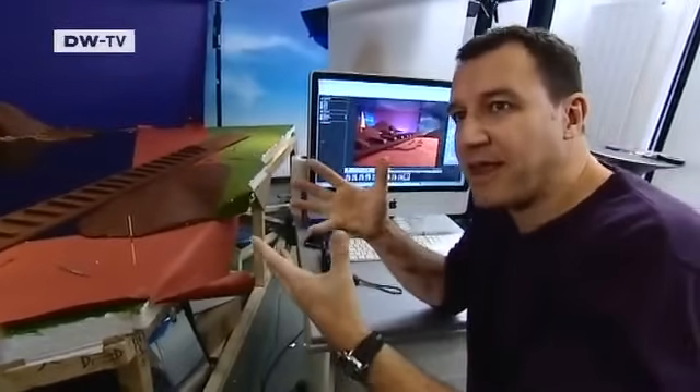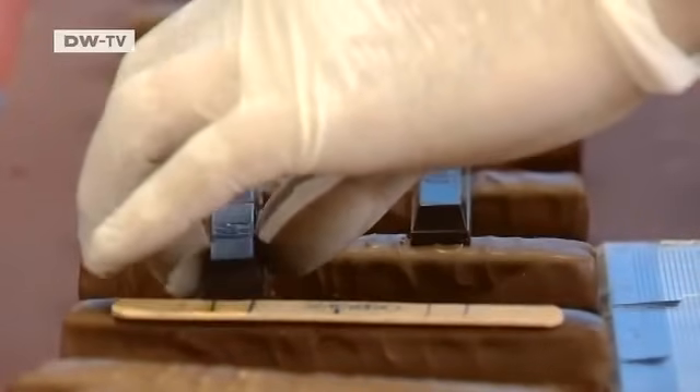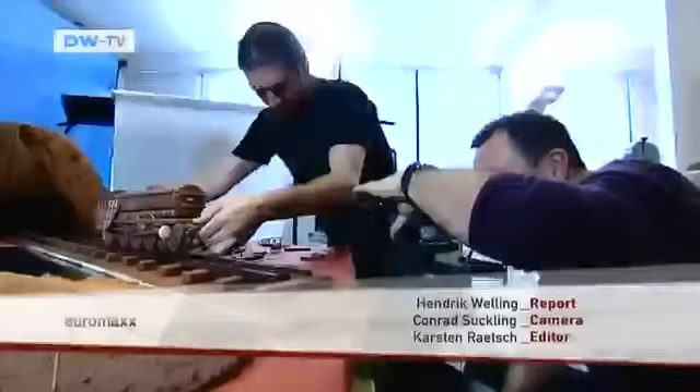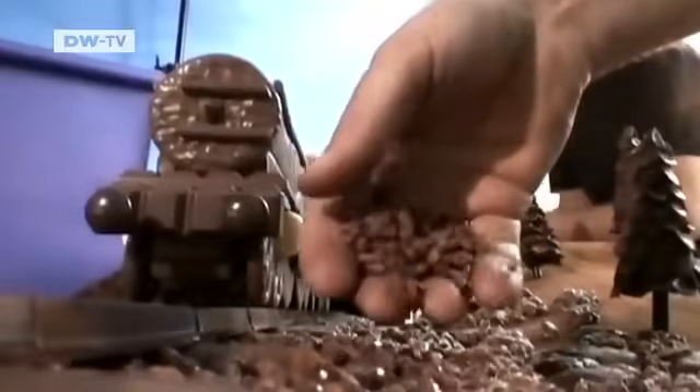They automatically key into it and then have the double take that it's actually done with food. On average, he and his team work for two days to get that one perfect shot. But the advanced preparations — the sketches, planning, and models — can take weeks.